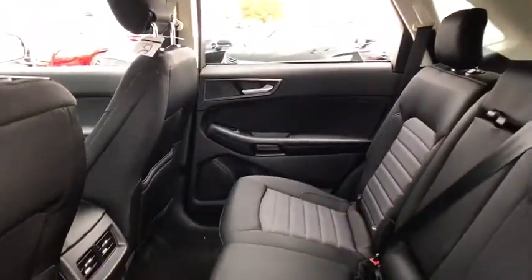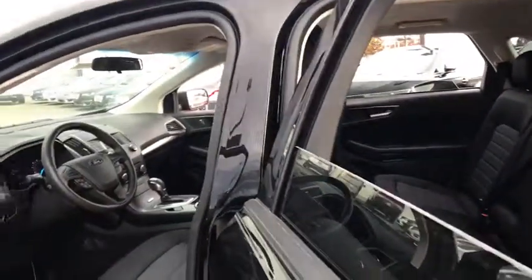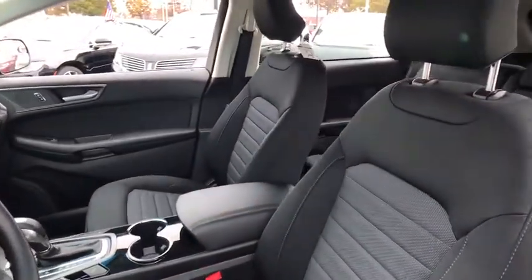Adjustable steering wheel, cruise control, aluminum wheels, keyless start, four-wheel disc brakes, floor mats, front wheel drive, rear defrost, AM FM stereo radio, CD player, and power door locks.